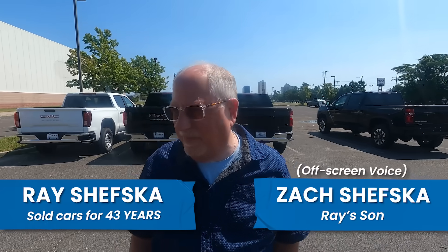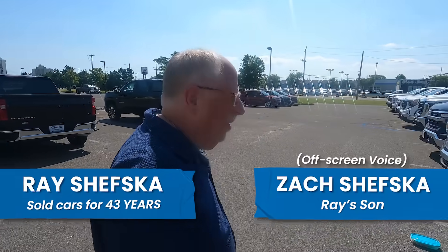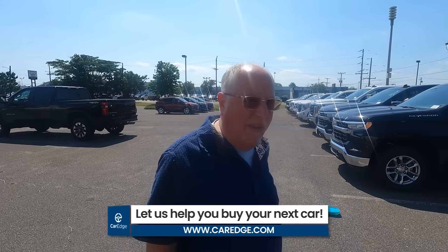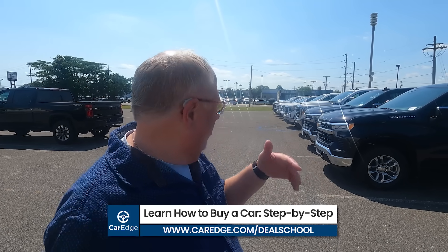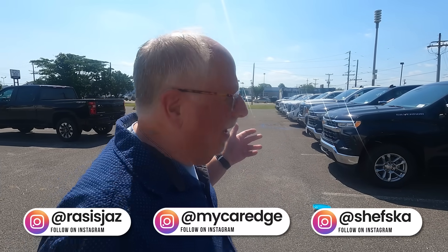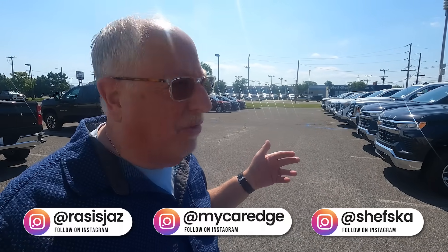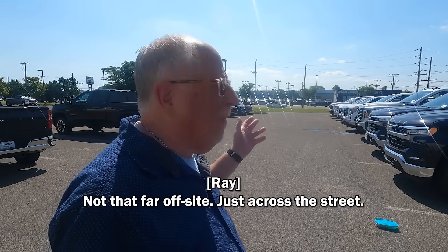We are here at our local Chevy GMC dealership and we are in the overflow lot. Not too long ago there was a shortage of vehicles, and judging from what we see here on the overflow lot, there seem to be more vehicles than they know what to do with. They've had to rent additional space to store them off-site — just across the street — which gives you some idea of what we're seeing in the market today, different than what we had seen maybe just 60 to 90 days ago.